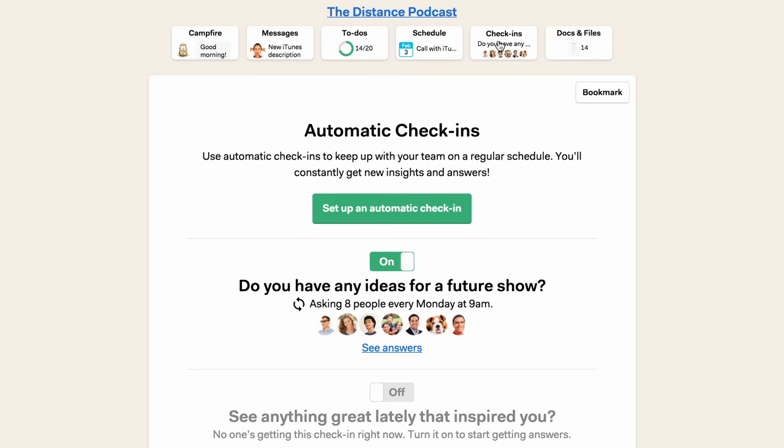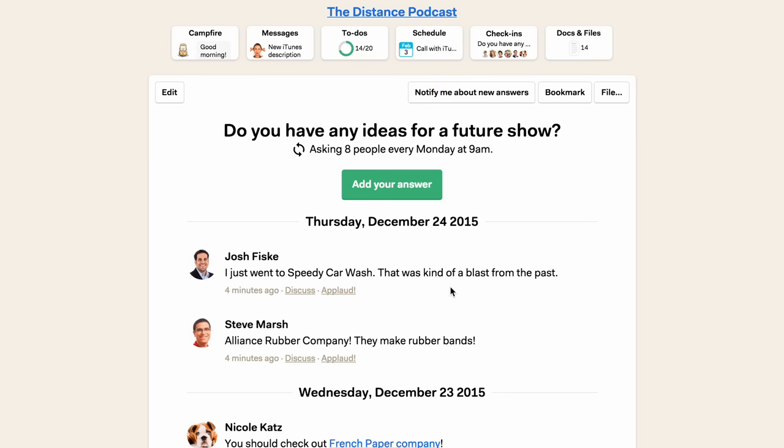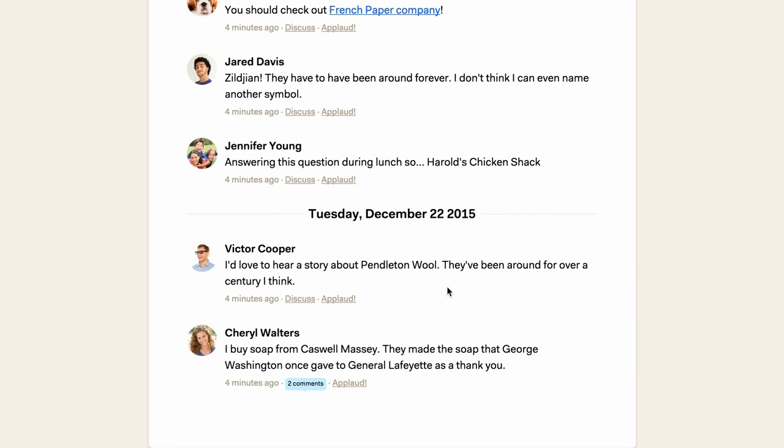Check-ins are short questions that Basecamp automatically asks our team on a regular basis. Every Monday morning, everyone on this base camp gets asked if they have any new ideas for shows. All of those answers and insights are automatically collected and stored here.